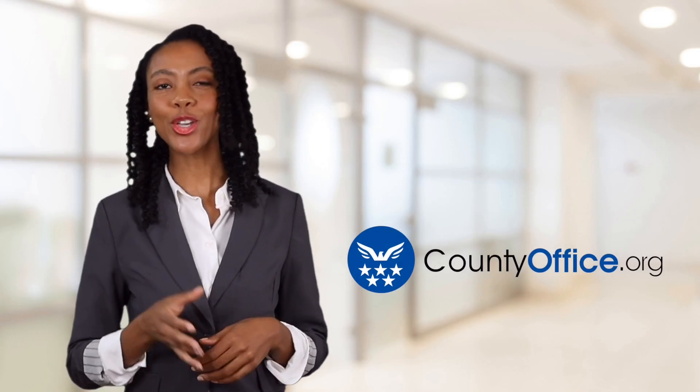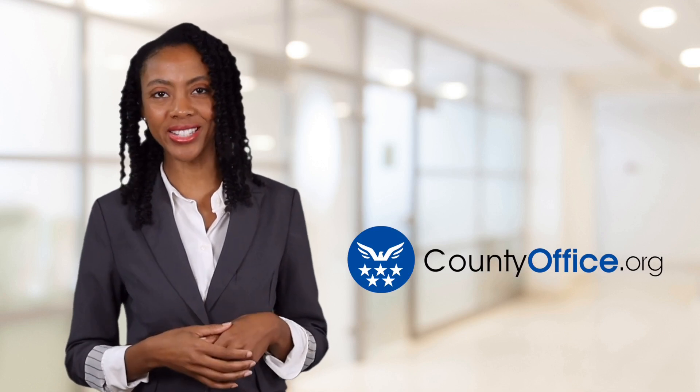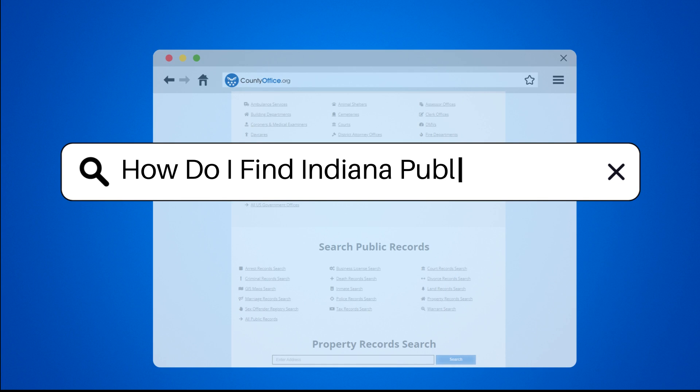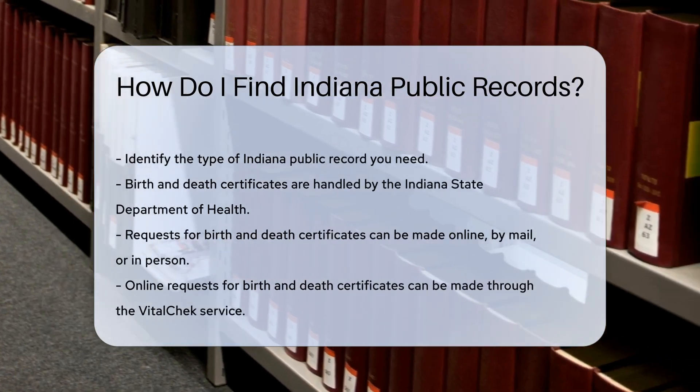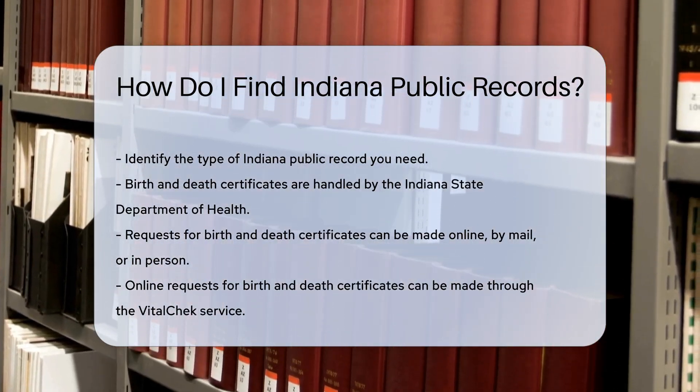Welcome to County Office, your ultimate guide to local government services and public records. Let's get started. How do I find Indiana public records? Finding Indiana public records can be straightforward if you know where to look. Start by identifying the type of record you need.